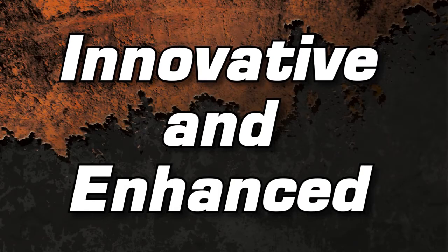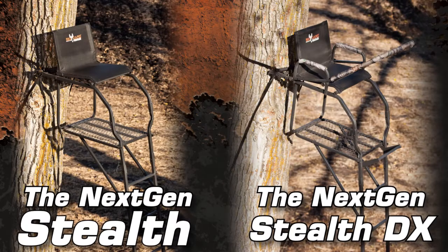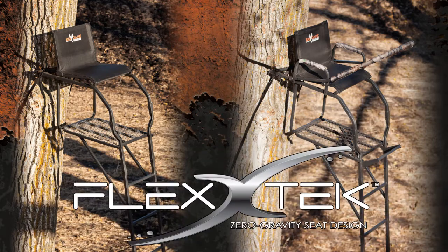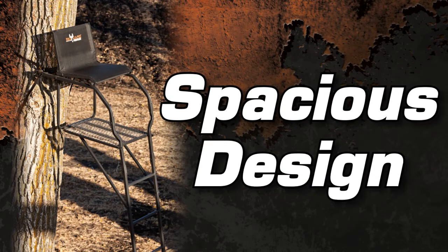Big Game Tree Stands is your only choice for innovative enhanced hunting products. The NextGen Stealth and the NextGen Stealth DX Ladder Stands are designed with our new FlexTech Zero Gravity Seat. The seat follows the contour of your legs and back for the ultimate in comfort, giving you a superior seat for all day use.